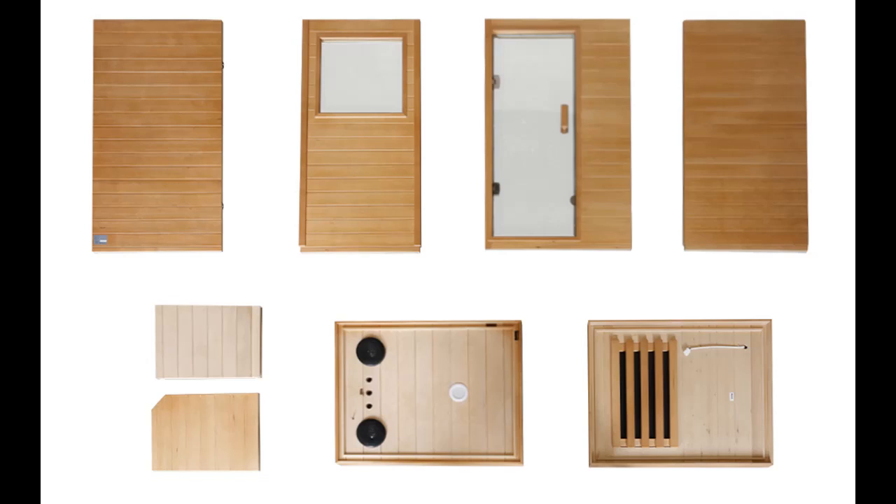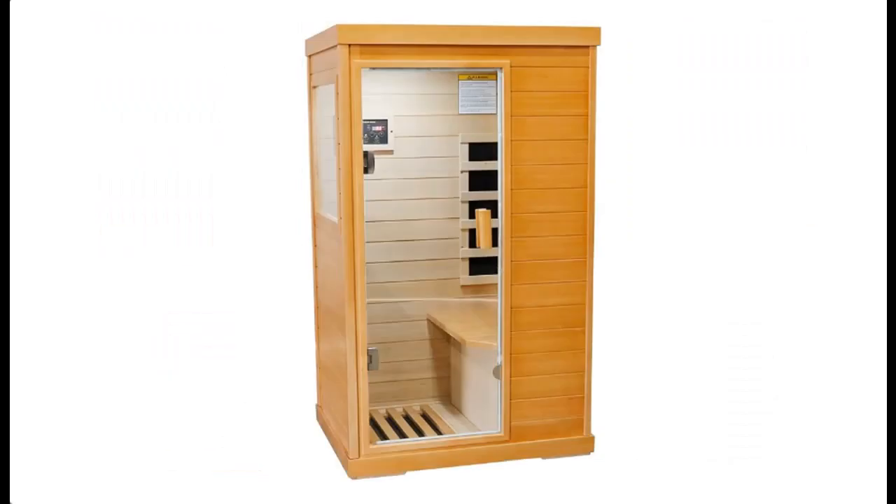Designed for small spaces, this slim single-person sauna — 27.56 x 35.43 x 61.81 inches — offers ultimate luxury. Suitable for indoor house, living room, bedroom, bathroom, basement, or gym.